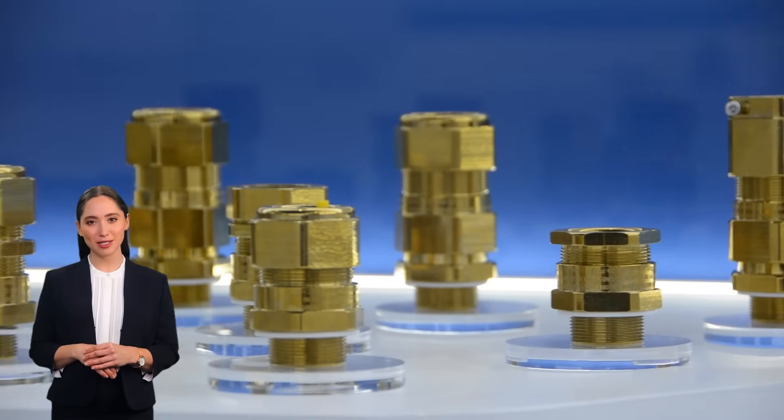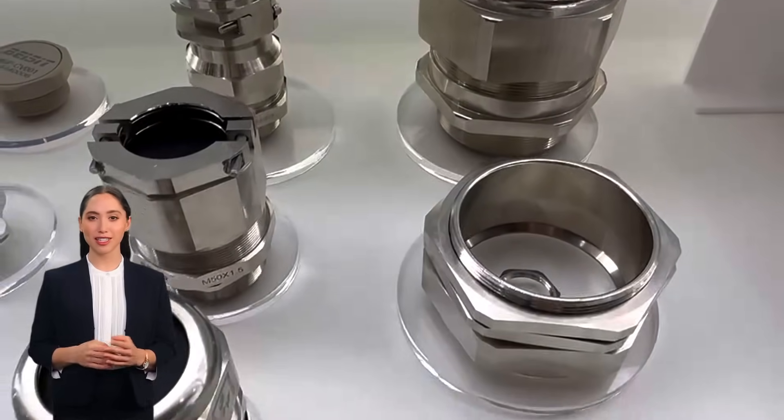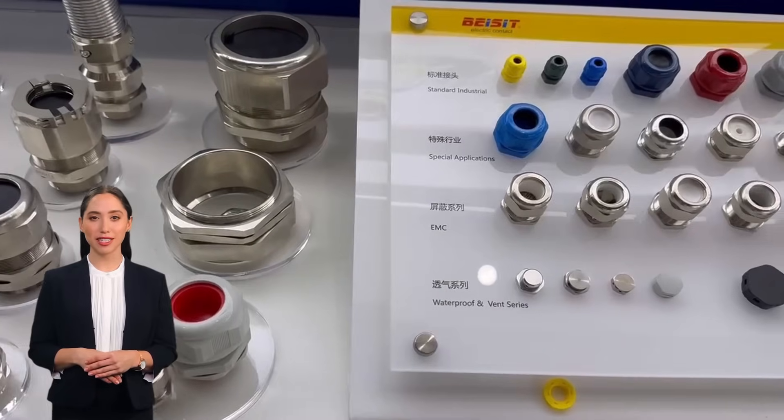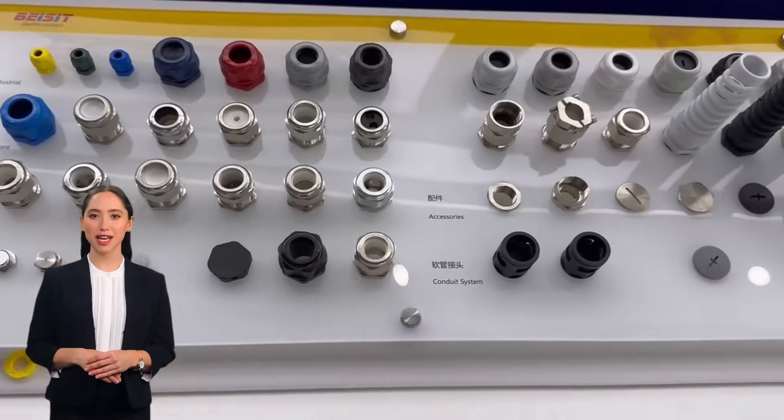Last but not least, we have our cable protection systems. Protecting your cables from wear and tear is crucial for maintaining system integrity. Our solutions offer durability and flexibility, ensuring that your cables are safe from environmental hazards.